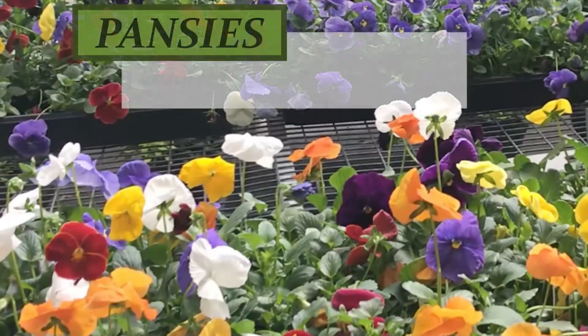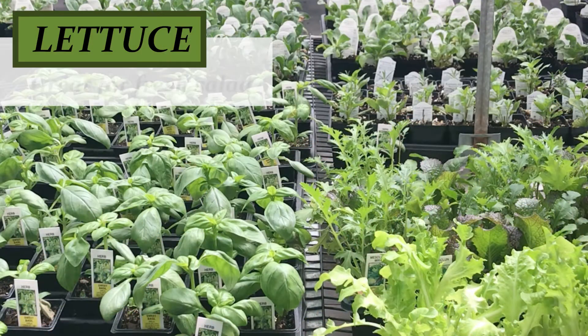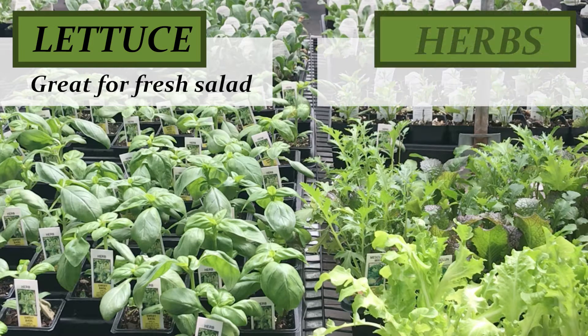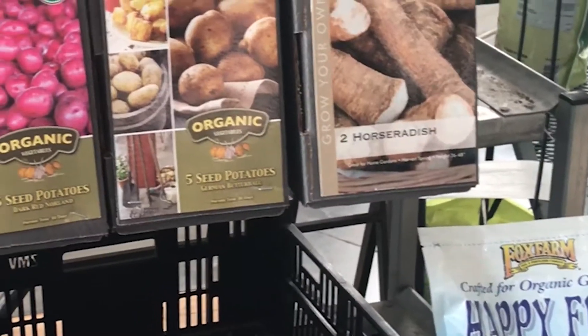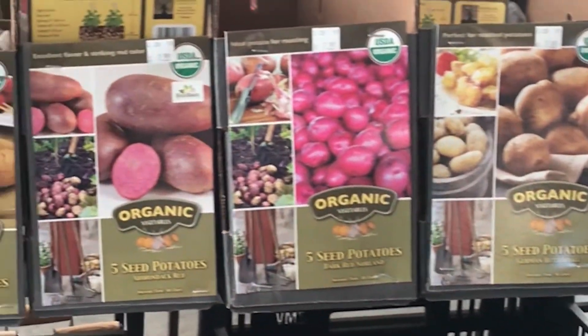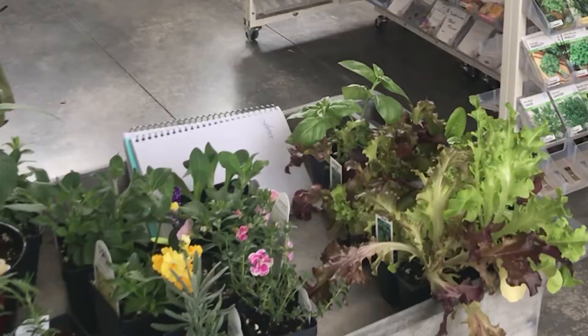I picked pansies for their color and because they're hardy and will probably hold up well when it's cold. I wanted lettuce because I love salad, and herbs because I like to cook. So I picked out some really nice lettuce and some herbs and put them on my trolley. I went over to where the food seeds were and considered planting some food from seeds, but I think it would be easier to just do it from my little potted plants.